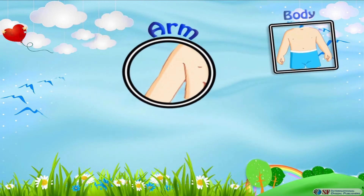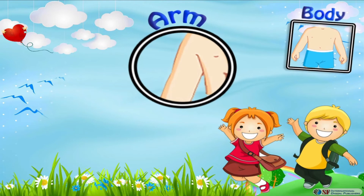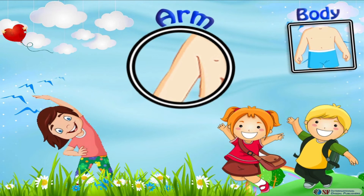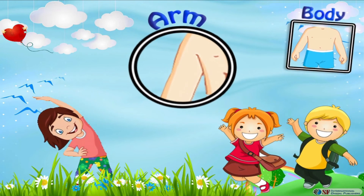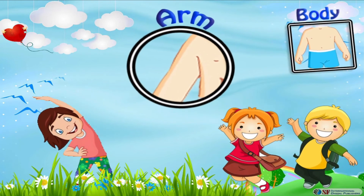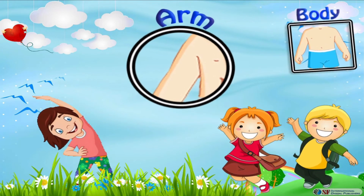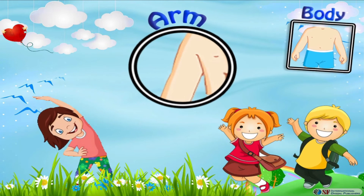Arm is a set of several parts like fingers, palm, wrist, forearm, elbow, and our proper arm. All of them join together to make our arm, and all these parts work together to perform all sorts of movements. We have a pair of arms to perform different tasks in our day to day life.